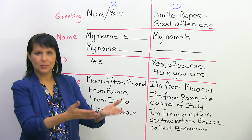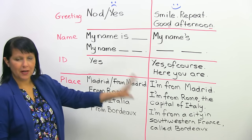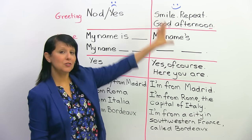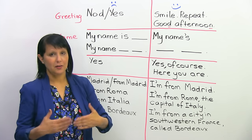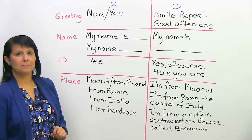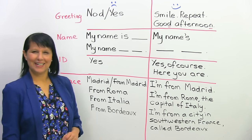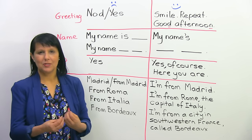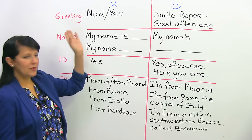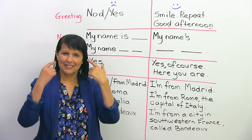I've divided the board into two: on this side is what a weaker student would say, and on this side is what a stronger student would say — one that's going to get higher marks. So the examiner says, "Good afternoon." The weaker student says nothing, just nods, or says "yes." The proper greeting is to say "Good afternoon" back. You smile, repeat the same greeting with good eye contact, all of that.